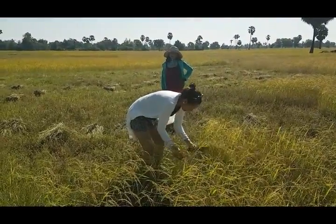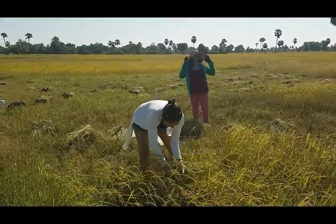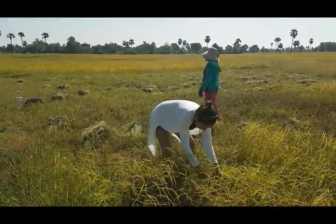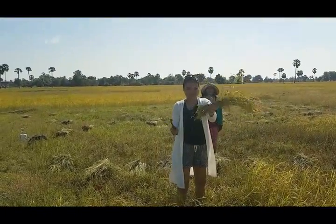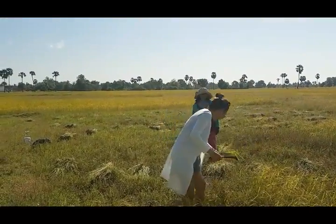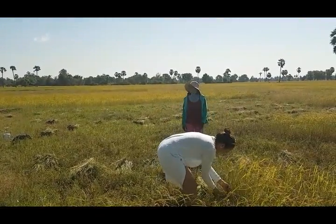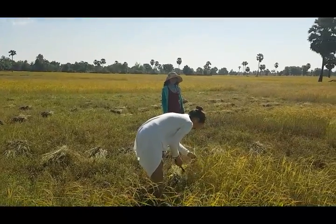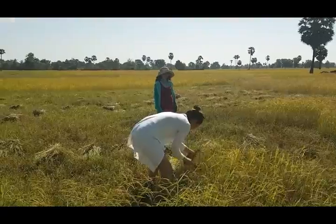This is a Cambodia traditional harvest. How we harvest our crops — they just cut and put it in a bunch like that. After a certain amount of rice, they will tie it with the same material used for the rice crops here.